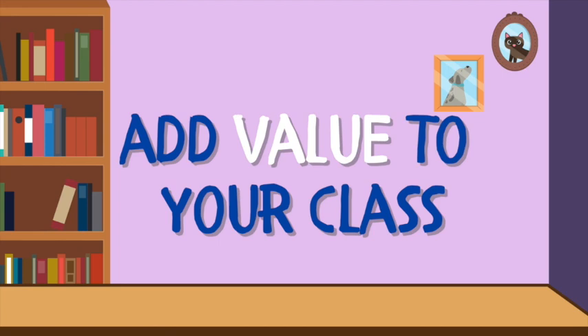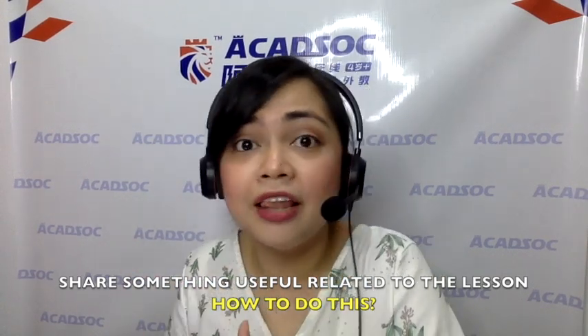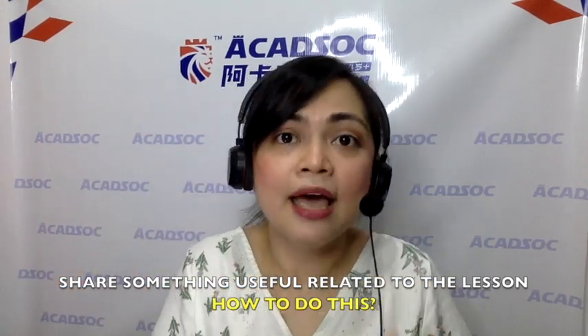Tip number five: add value to your class. By adding value, I mean other than the teaching or learning agenda for that class, expand and extend their knowledge. You have to share things that are related to your topic but beyond the scope of what you're supposed to teach. For example, if you're teaching about the internet, why not have a knowledge extension about cybercrime, hoaxes, or internet-related terms? It may not be totally part of your lesson plan, but it's related and something they could use in their everyday lives.